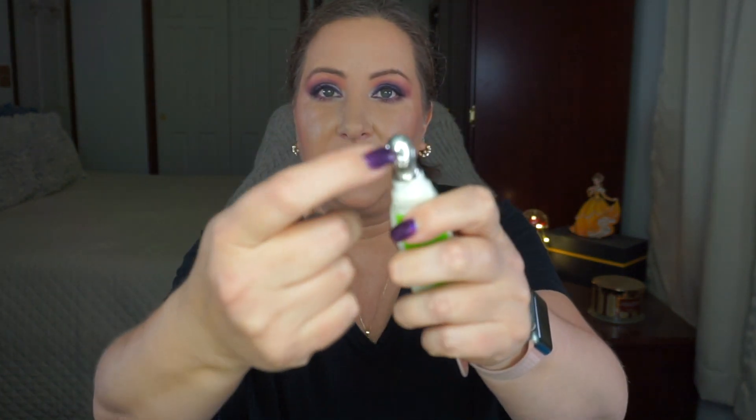I have two Murad products. First is the Targeted Wrinkle Corrector — I loved this. It was very cooling on my under eyes. I mainly used it on my 11s — those grooves from scowling — and under my eyes. The packaging was awkward because it comes out of the back, and the consistency was like Elmer's paste from the jar with the spatula on the lid, maybe slightly thinner. It felt weird but it did nice things for my skin.